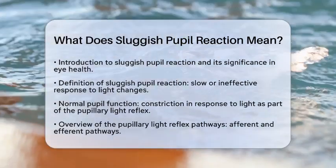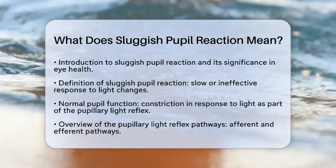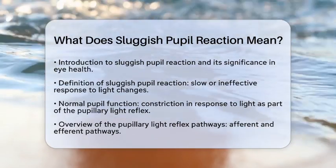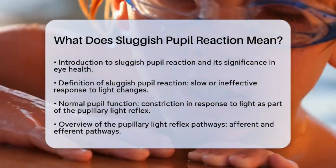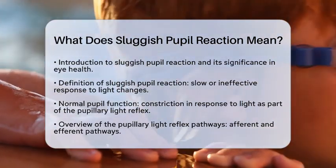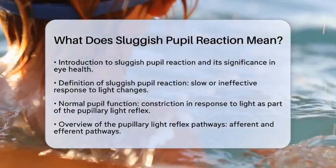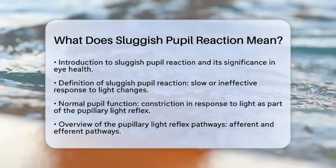When we talk about a sluggish pupil reaction, we are referring to a situation where the pupils do not respond quickly or effectively to changes in light. Normally, when light enters the eye, the pupil constricts to control the amount of light that reaches the retina. This is part of the pupillary light reflex, which is essential for good vision and is managed by the autonomic nervous system.